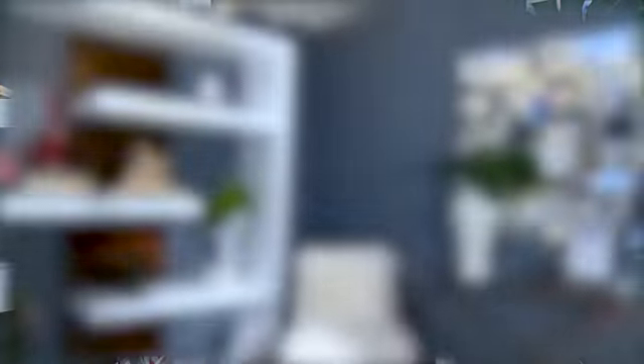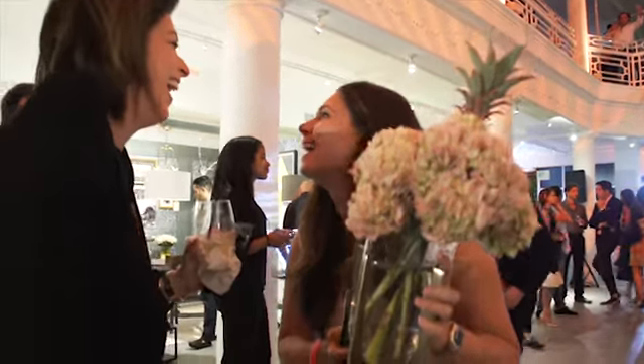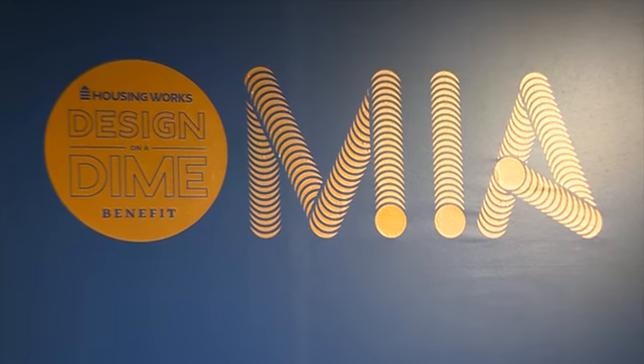We get the best designers. We get them to donate product. They get other product donated from suppliers and they put together amazing movement events. An amazing organization that brings designers together as a way to raise money for Housing Works. Housing Works is a non-profit charity working to help people living with HIV, AIDS, and homelessness.